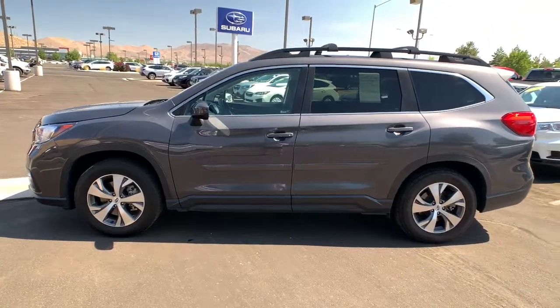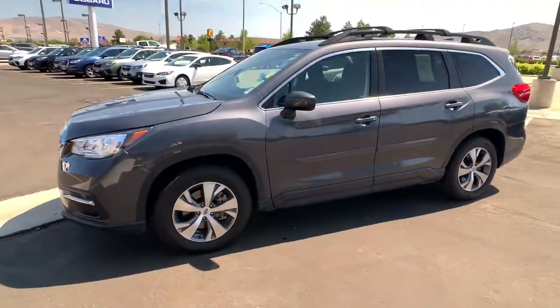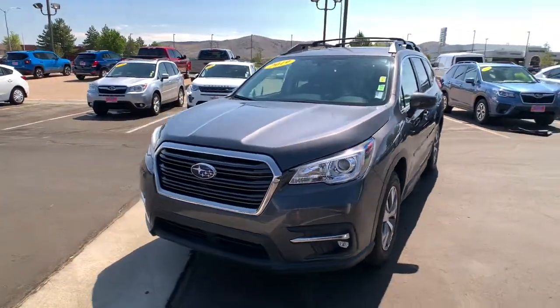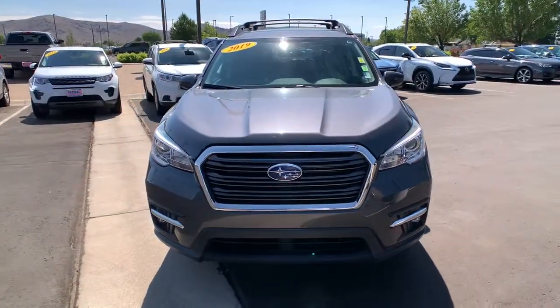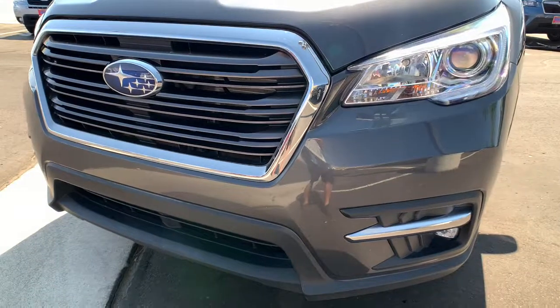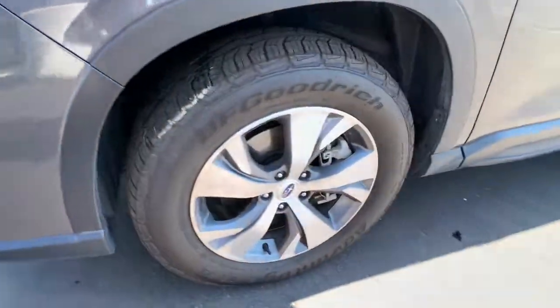These are just some of the great options this vehicle comes with: All-Wheel Drive, Keyless Entry, Heated Mirrors, Lane Keeping Assist, Adaptive Cruise Control, Satellite Radio, Backup Camera, Heated Front Seat, Blind Spot Monitor, Power Driver Seat.